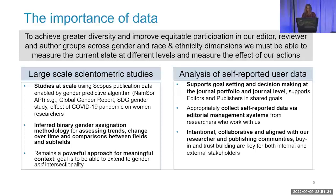This approach rests on an inferred binary gender assignation methodology, which is still good enough for addressing trends and changes over time, and for comparisons between fields and subfields. It's a powerful approach for insight about multiple or intersecting aspects of diversity, such as geography as well as gender. But we also really need better, higher quality, non-inferred data — and that's where self-reported user data comes in, covering reviewers, editors, and authors. This supports goal-setting and decision-making of journal portfolios. Individuals can self-report their data via editorial management systems like ARIES Editorial Manager, Clarivate ScholarOne, and EJ Press.